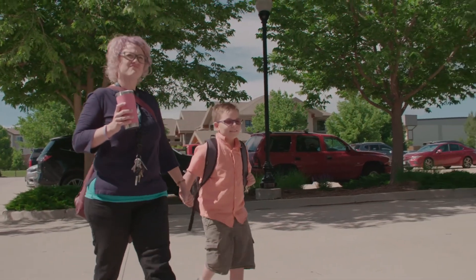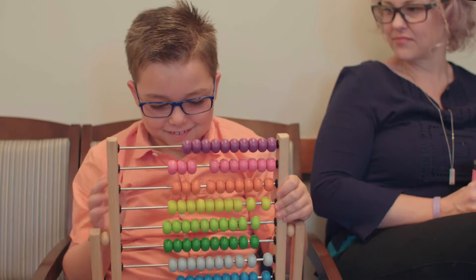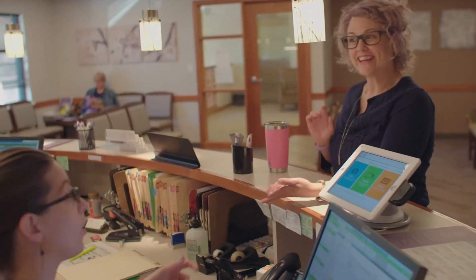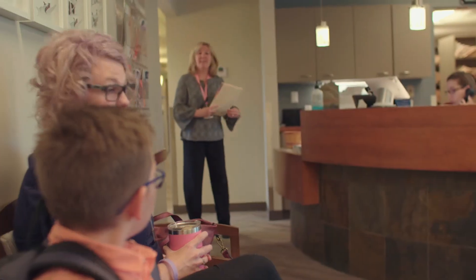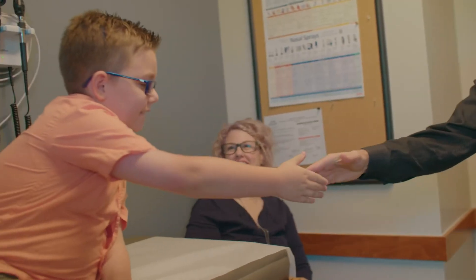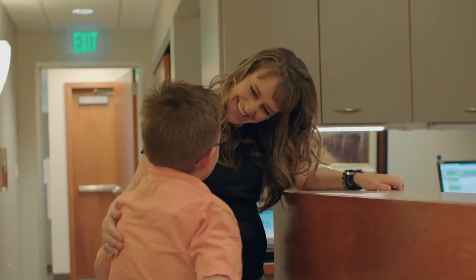Colorado Allergy and Asthma is like a second home for us. We're there so often — not because he's constantly having reactions, but because we're trying to prevent reactions with certain injections — and we walk in and it's family. They get excited when they see Gunnar. It makes me feel happy because I know I'm in good hands. They've seen me grow up over the years.